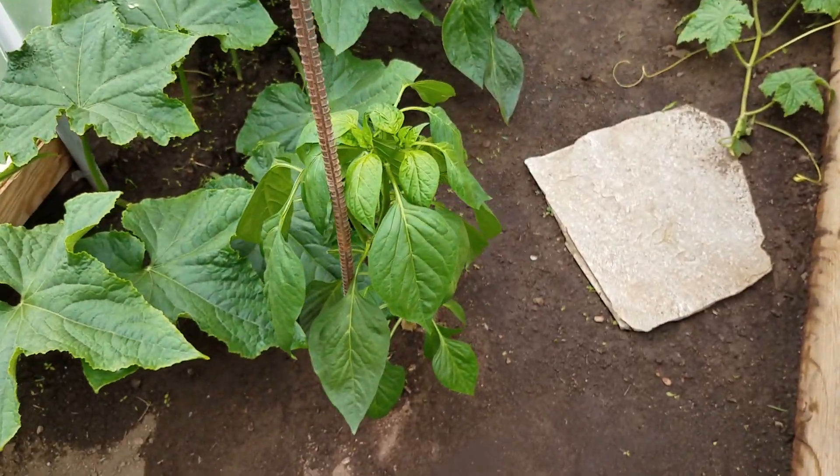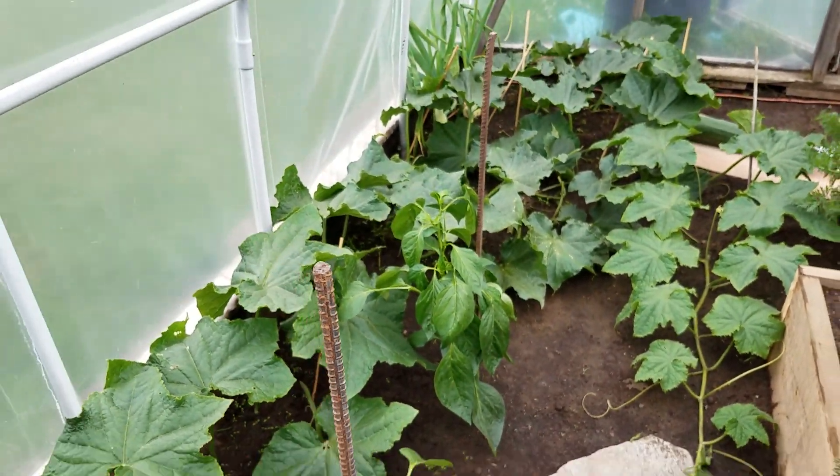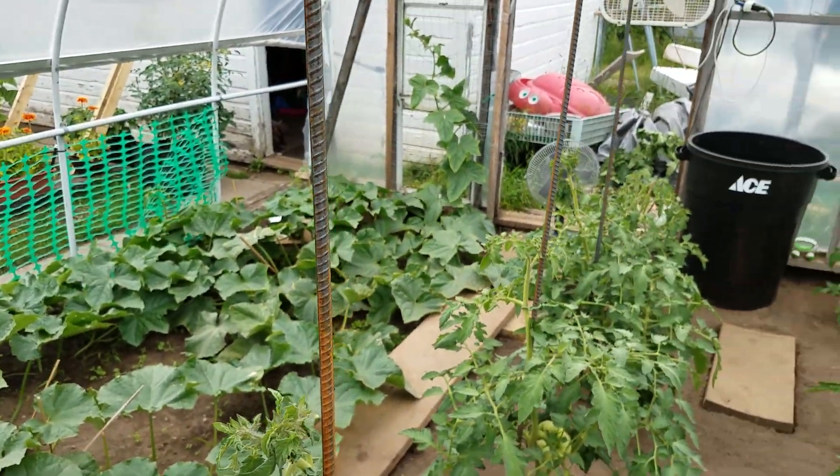I just came and pruned these peppers up really well. I want to get them a little higher before I start pollinating them. We will see you next week for an update.